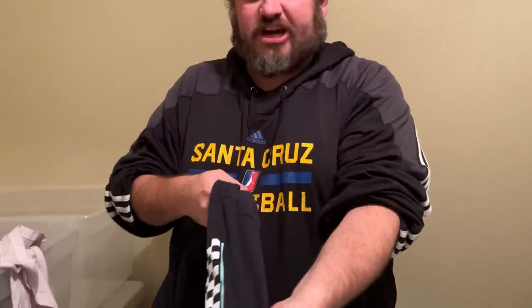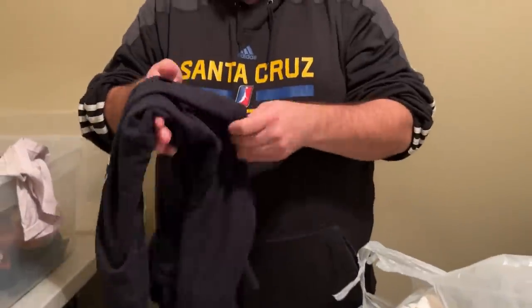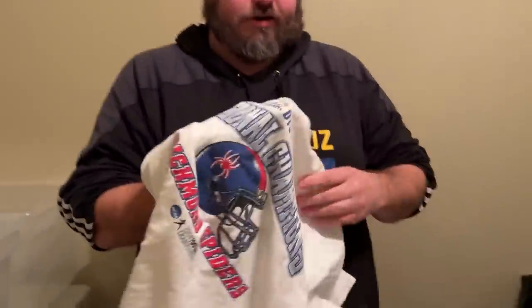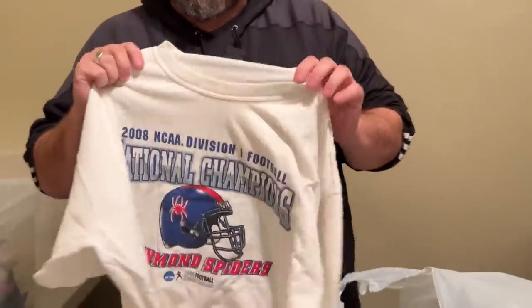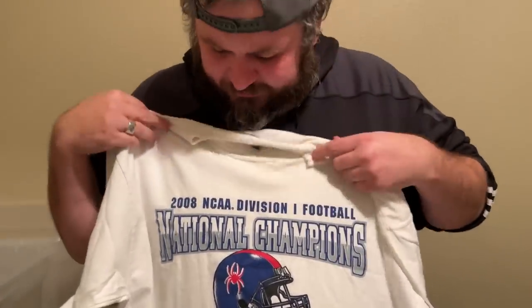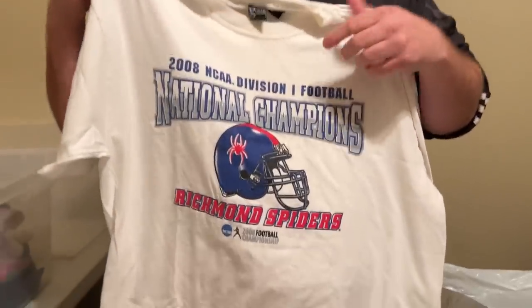I thought this was Vans again because of the checkered sleeve, but it's actually official Nintendo — keeping it real. You can see it says 'Official Nintendo.' It's modern, I love it — the colors are cool. It's a larger kid size or smaller adult size. Next up we have something that's not quite vintage but not quite new — a 2008 NCAA Division I football.